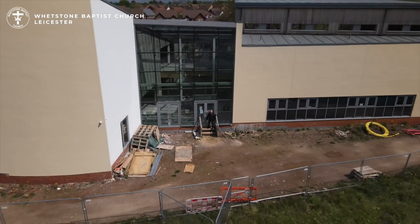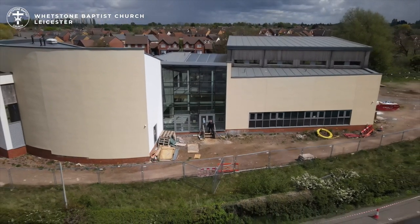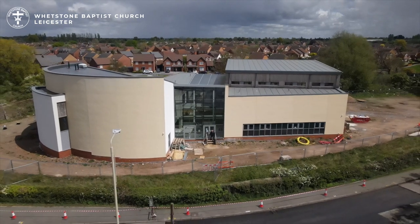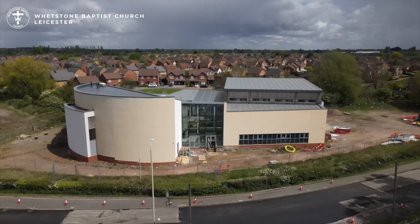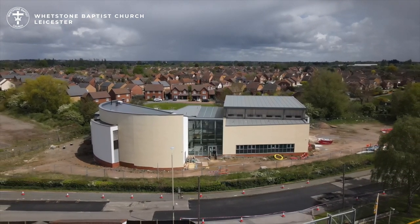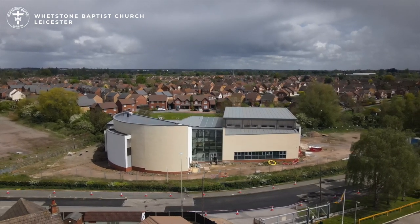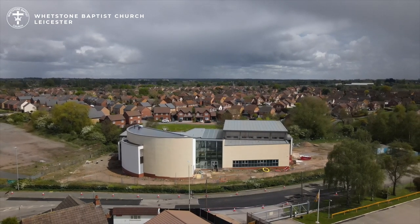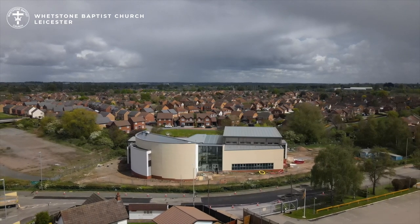I sincerely hope this virtual tour has provided you with an overview of the size and scale of the building, the current status on site, and an outline of the amazing potential that this development brings to the church and wider community. Please continue to support this important project with your prayers and funding, and as we get closer to the building being completed we will be looking for volunteers to help in working groups to complete some tasks in readiness for moving into our new church building.